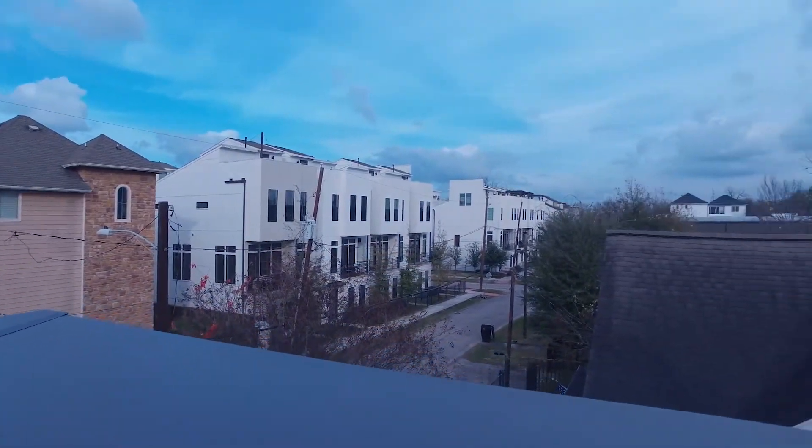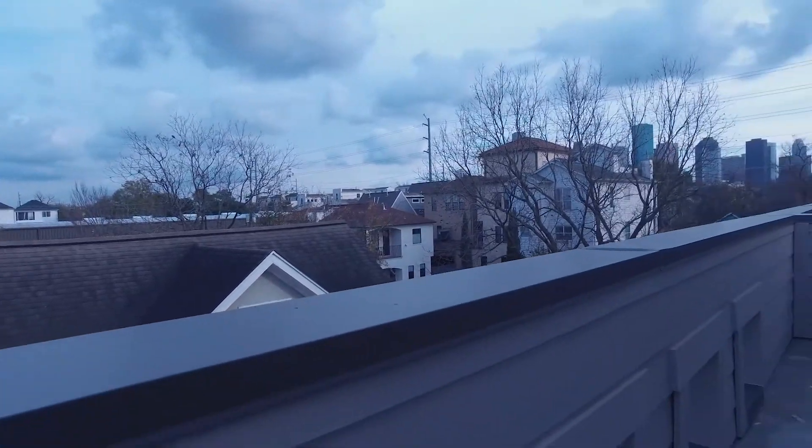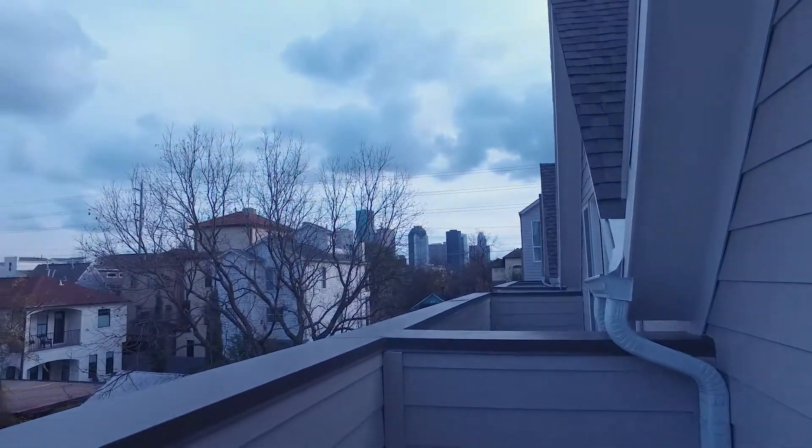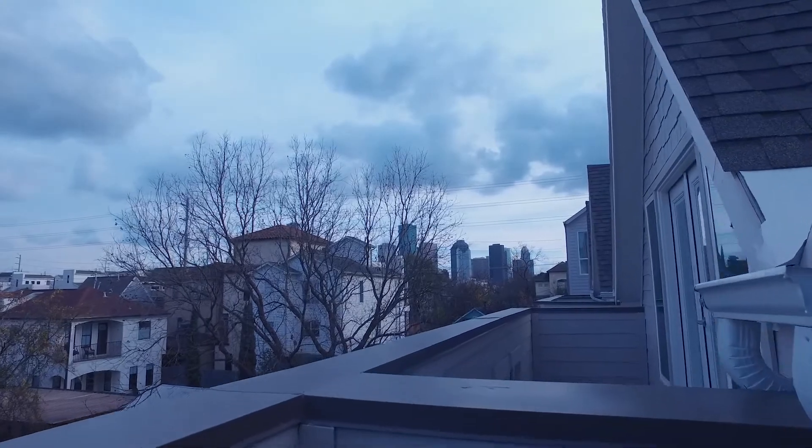Look at this view — nice and private. Imagine what it looks like at night, but that skyline is gorgeous. You can see everything from here. Contact the listing agent and make this your next home.